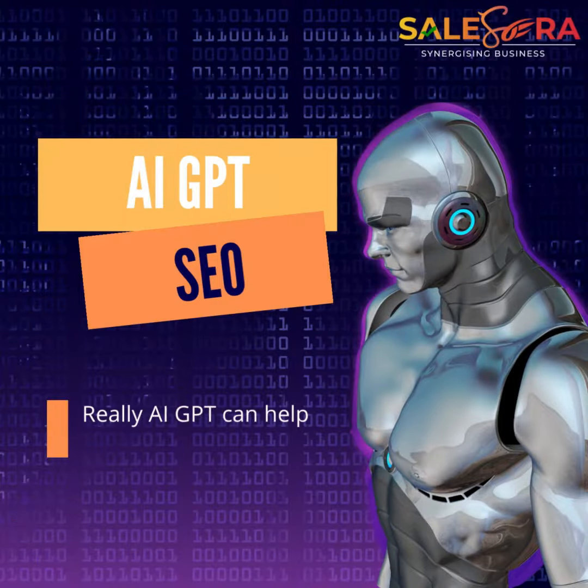AI — Artificial Intelligence. GPT — Generative Pre-trained Transformer. SEO — Search Engine Optimization. Really, can AI GPT help in SEO marketing?